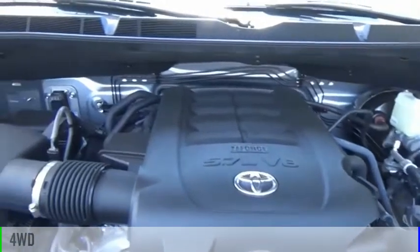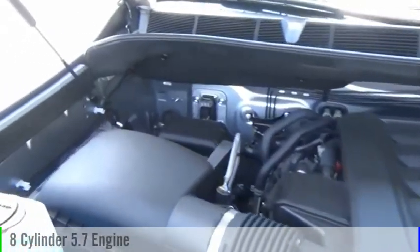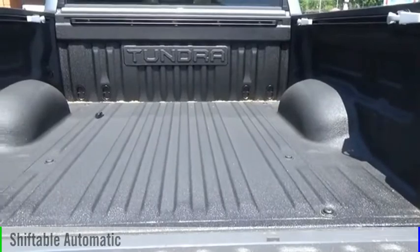This vehicle is powered by a four-wheel drive, eight-cylinder, 5.7-liter engine, and comes with an automatic transmission.